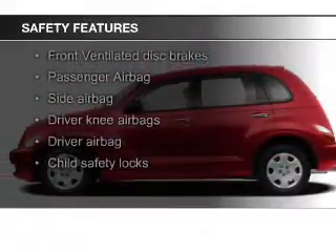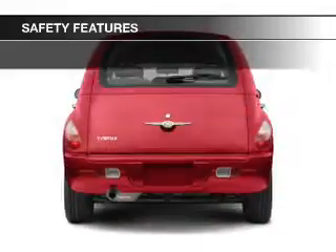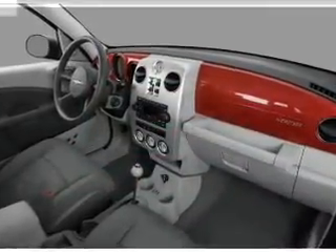Safety was made a priority with these features: side airbags, a passenger airbag, low tire pressure warning, front ventilated disc brakes, child safety locks — great quality at a great price.